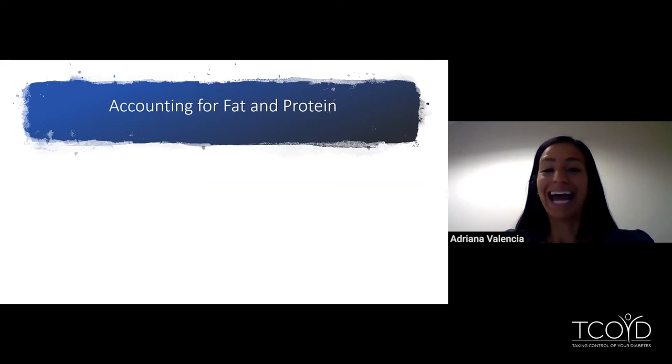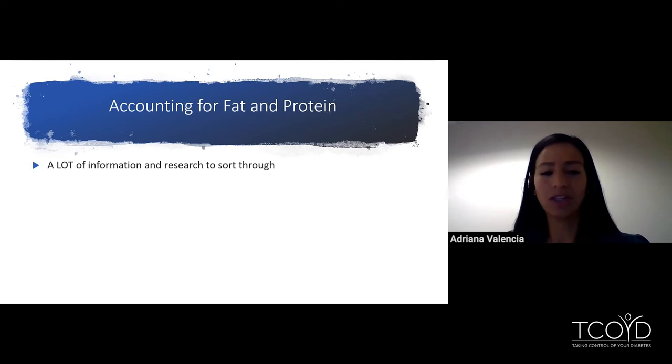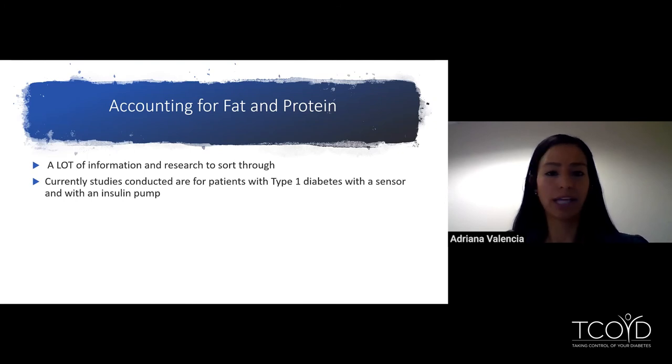Now we're going to tread some murky waters and dive into step three of carb counting — accounting for fat and protein. There was a lot of information and research to sort through on this topic. The studies I was able to find were conducted on patients with type one diabetes who had a CGM — a sensor — and also an insulin pump. Just because the studies were conducted on pump patients doesn't mean this information doesn't pertain to you if you're using pens or syringes. I just wanted everyone to know going forward what was reviewed in the studies.